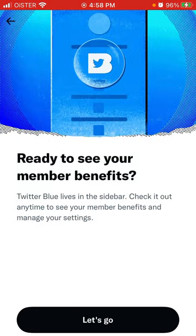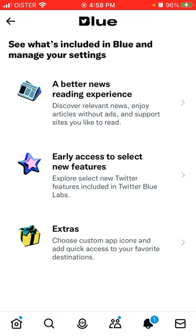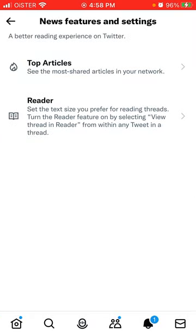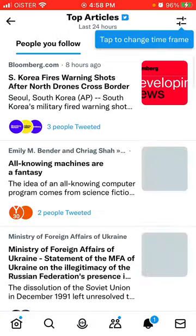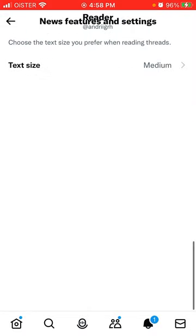Ready to see your member benefits? Twitter Blue lives in the sidebar — check it out anytime to see member benefits and manage your settings. Now you can just see the most shared articles in your network and set the text size while reading threads.